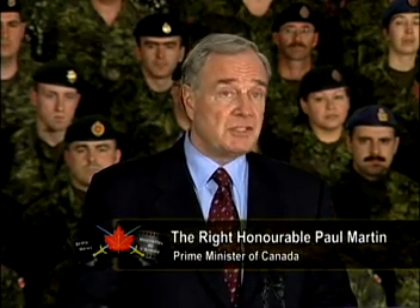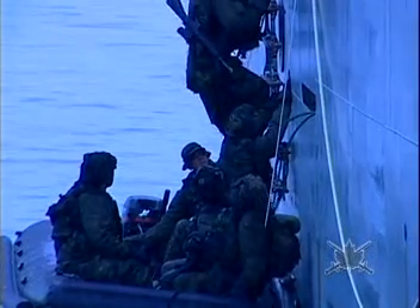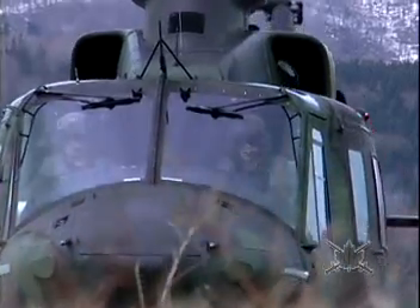Canada's reserve force will be critical. The reserve system is not realizing its full potential. And thus, any part of any coherent plan for protecting our interests will include ensuring our reserves are key players in protecting Canadians in their own communities.